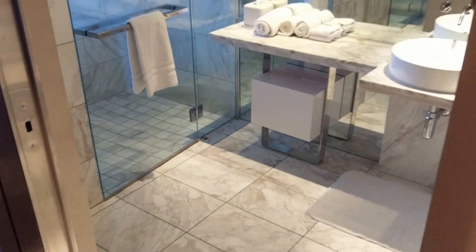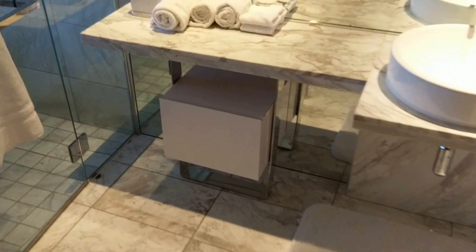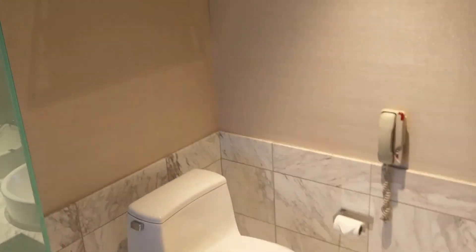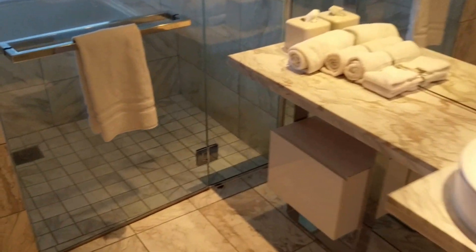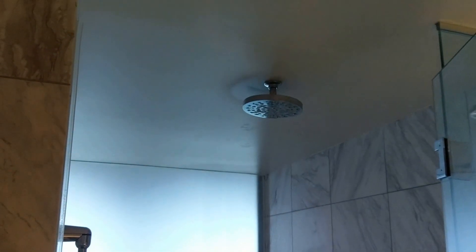Each unit has its own Wi-Fi. Moving into the beautiful bathroom here — all white marble. Separate toilet area. Always stocked with towels. Got the walk-in shower here with the rainfall head there at the top.